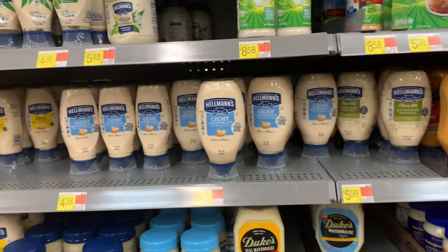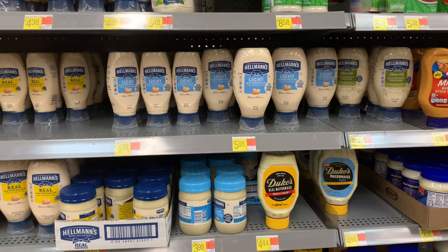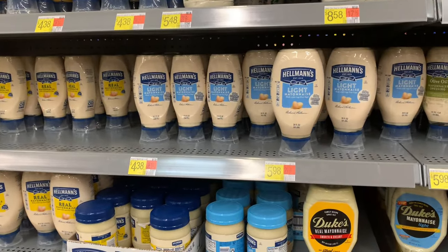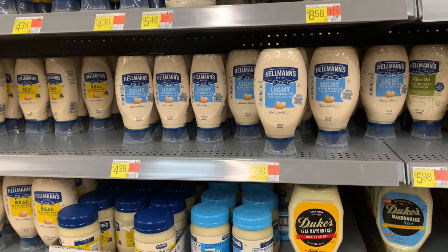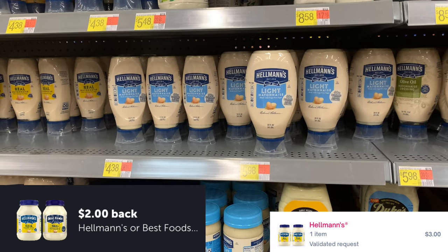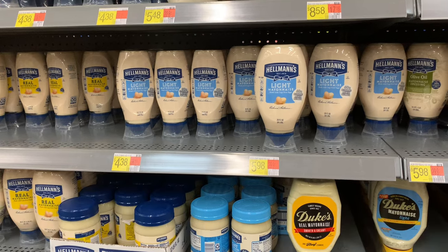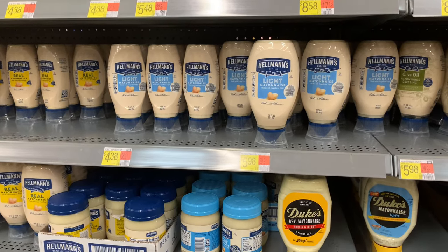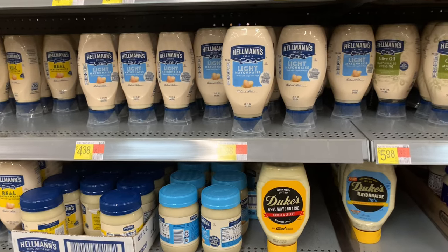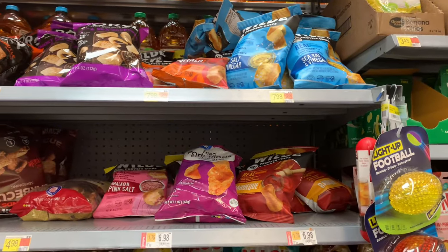This is an update from my last video on the Hellman's mayo. It is priced at $5.98. We were getting back three dollars on Ibotta and three dollars on ShopMeIn, but that has changed — instead of three dollars on Ibotta it is now two dollars on Ibotta. So instead of being free with a little money maker, it's going to be a final cost of 98 cents, which is still amazing for name-brand mayo.